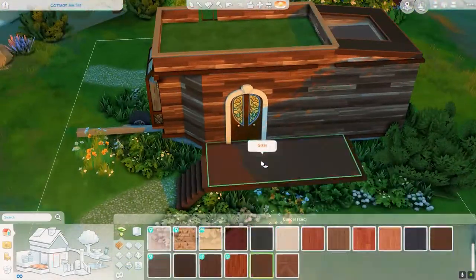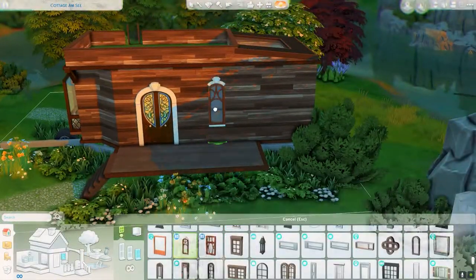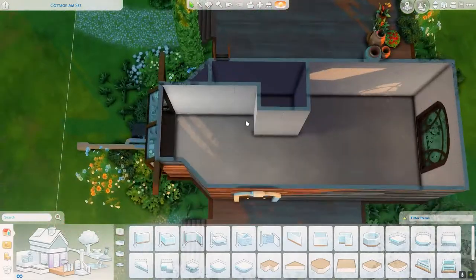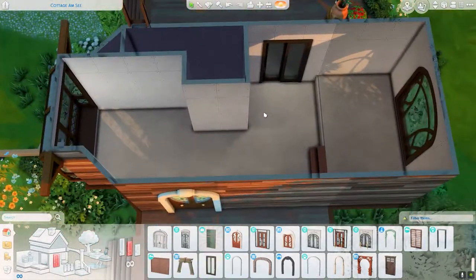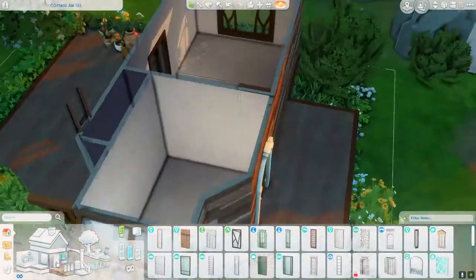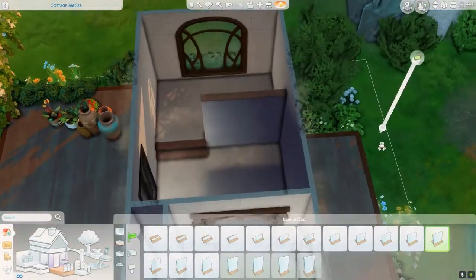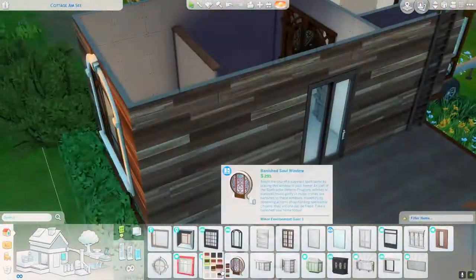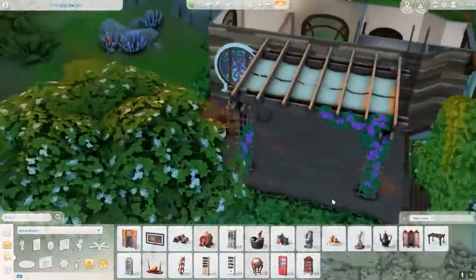I put some windows and doors from Realm of Magic. I know that sounds kind of odd because Realm of Magic and hippie style don't necessarily go very well together, but I had a feeling this was going to be perfect for this build because some of these doors and windows have very colorful stained glass on them, so that really fits the theme I was going for.